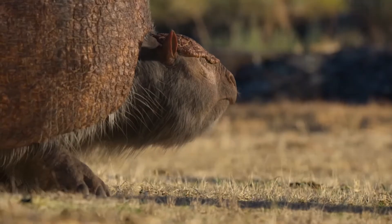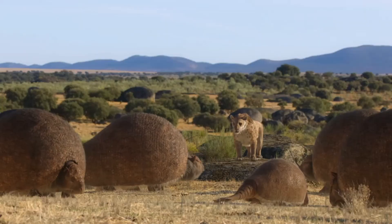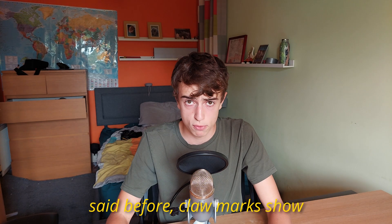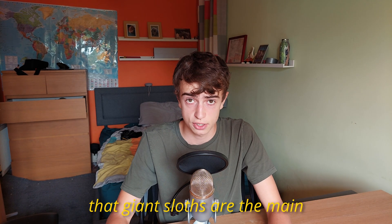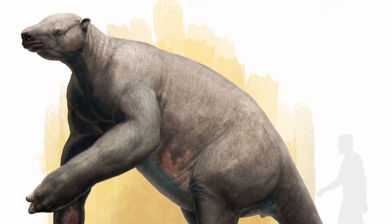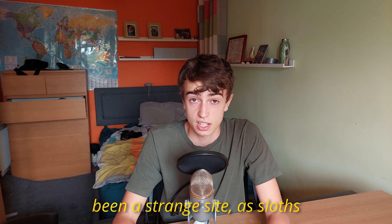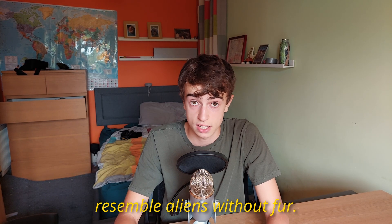Besides ground sloths, some paleoburrows may have been used by other large Pleistocene animals such as giant armadillos, but claw marks show that giant sloths are the main creators of these burrows. Many ground sloths may have been hairless, as due to their low surface area to volume ratio, they would have overheated fast with a thick coat of fur — which would have been a strange sight, as sloths resemble aliens without fur.